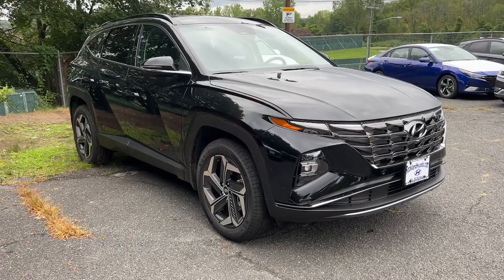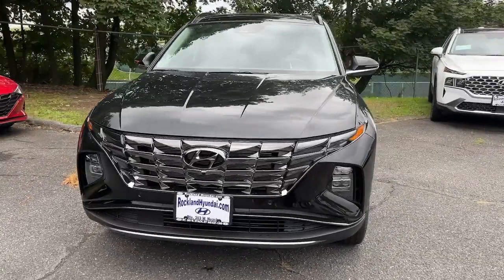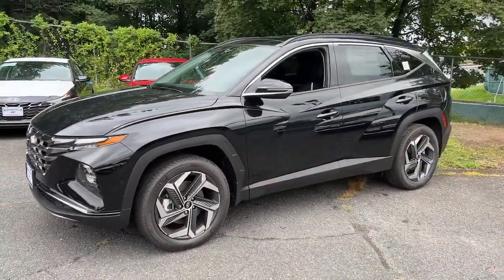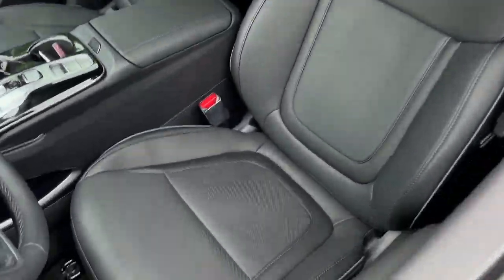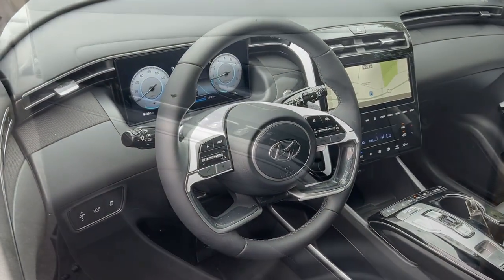Get acquainted with the 2024 Hyundai Tucson. Take your daily drive to a higher level of comfort and quality with this well-built, well-equipped Tucson. Standard high-tech touchscreen infotainment, standard driver assistance features, and an upscale feel make this stylish compact crossover stand out from the crowd.